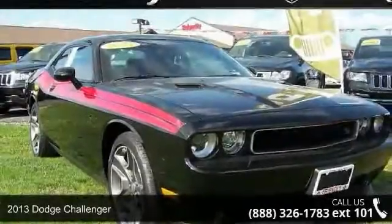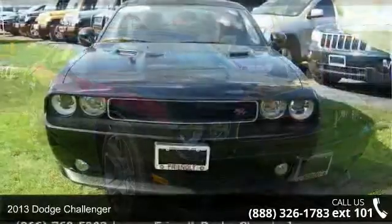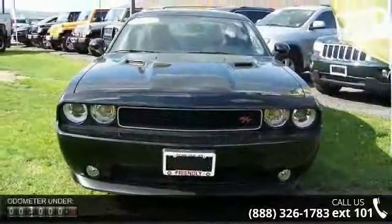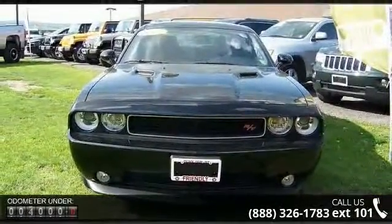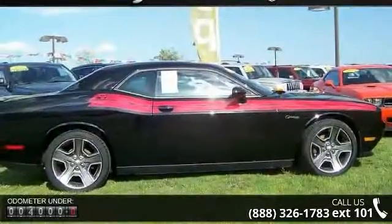Presenting the 2013 Dodge Challenger. If you are looking for an automobile with great features, look no further. This vehicle comes with a reliable 8-cylinder engine connected to a smooth shifting automatic transmission.